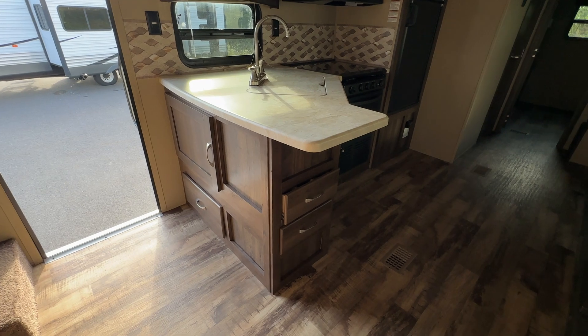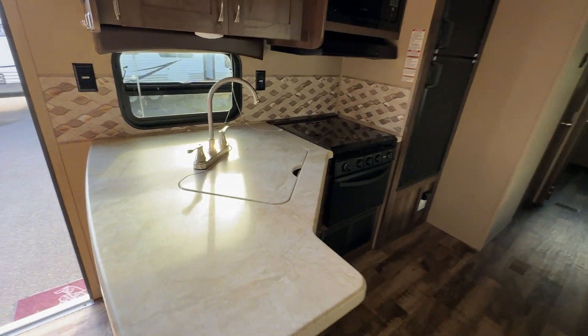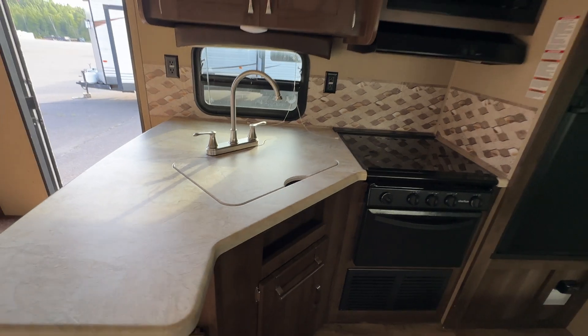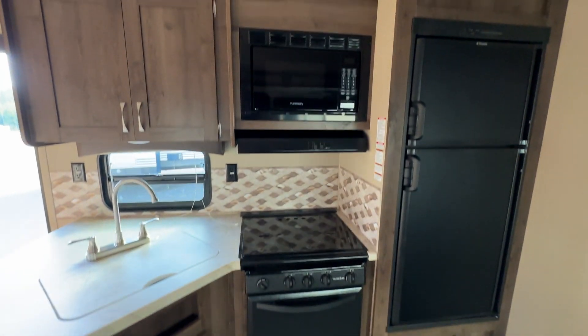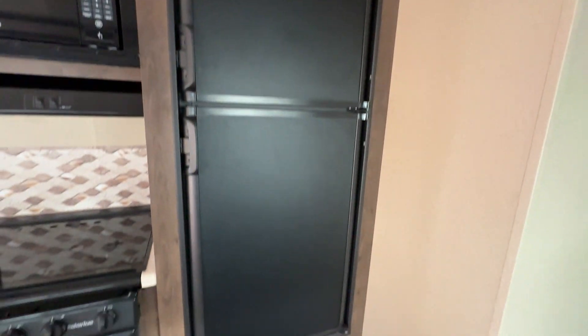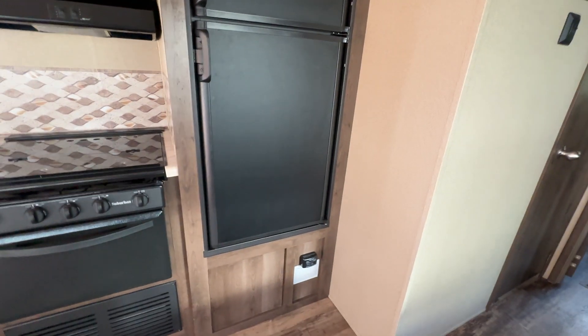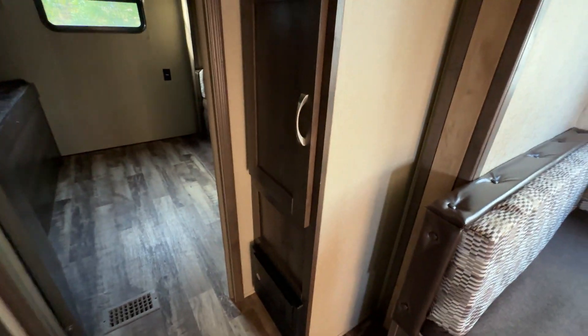The peninsula kitchen has great storage all around. You've got storage above as well, good counter space, an insert over top of the sink with a high-rise faucet, three-burner cooktop with oven underneath, microwave above, and a good-size fridge. That's a two-way fridge as well, which is convenient if you want the combination of propane and electric to run your refrigerator.